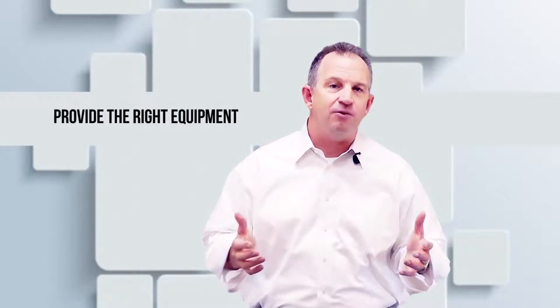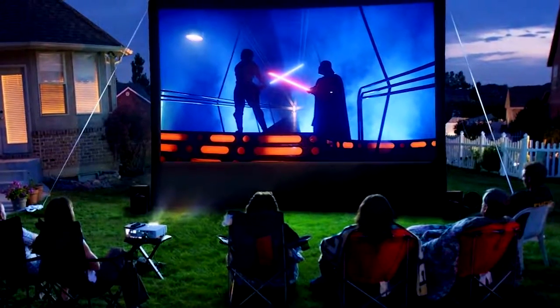Number two: provide the right equipment. Your basic essentials are a movie player like a DVD player or computer, a screen or side of a house and projector, and a sound system. Don't let the sound be too complicated — it's easier to set up than you think. Most of us have everything except the projector, which can easily be rented or purchased pretty inexpensively now.